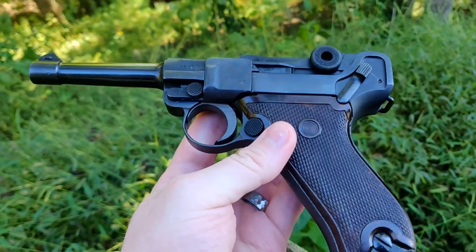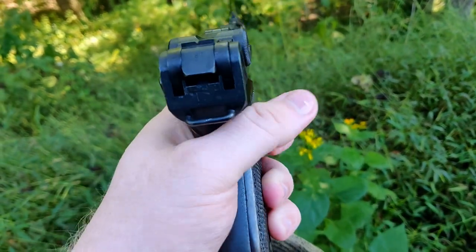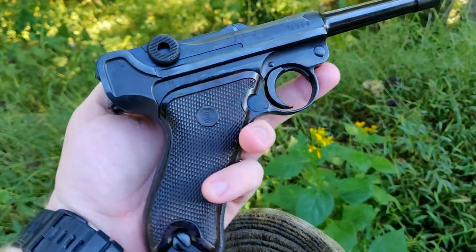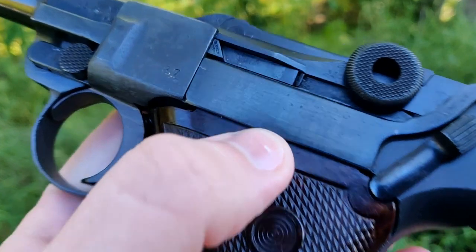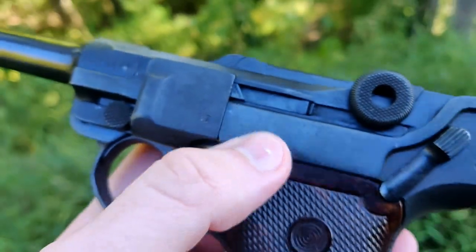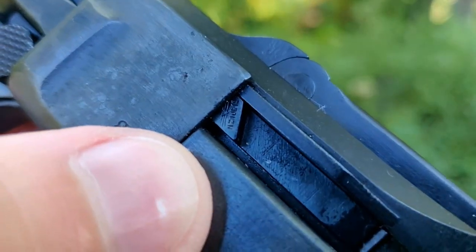This was made in 1914, right at the start of World War I. It went through World War I without being captured or surrendered, and stayed in German service through the Weimar Republic into the Nazi Germany era. You can see it's actually got a Waffenamt there — and of course with German the W's are pronounced with a V, so it's Waffenamt.